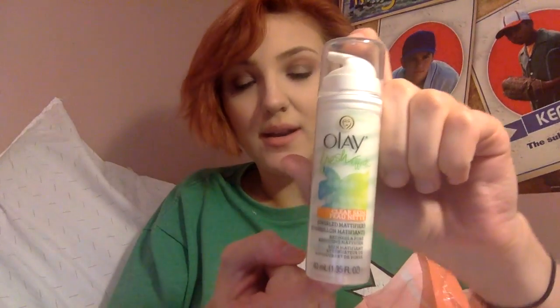I got the Olay Fresh Effects Clear Skin Swirled Mattifier to try. It's supposed to mattify your skin, hydrate it, and prime for makeup. It claims to instantly reduce the look of blemishes, shine, and pores, and neutralize redness with a subtle green tint. I'm super excited to try this, because I love my Murad Oil Control Mattifier, which is $40, and this was only about $9–$12.